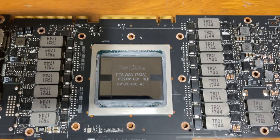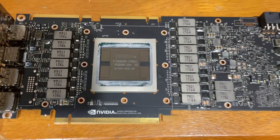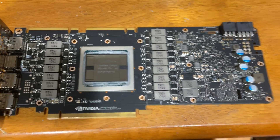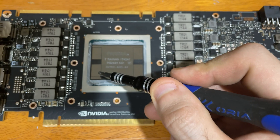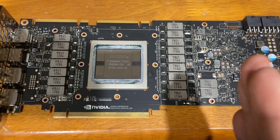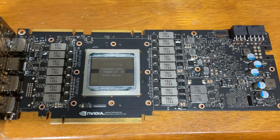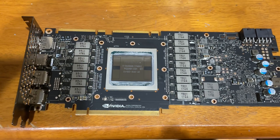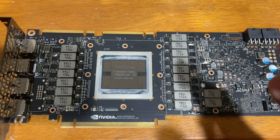That is the biggest consumer die that I think Nvidia has ever released. What do you not see on this board? Memory modules. Right here — one, two, three, four HBM modules. This is the real deal. You don't see HBM on consumer cards anymore, ever. This is the big dick energy right here.